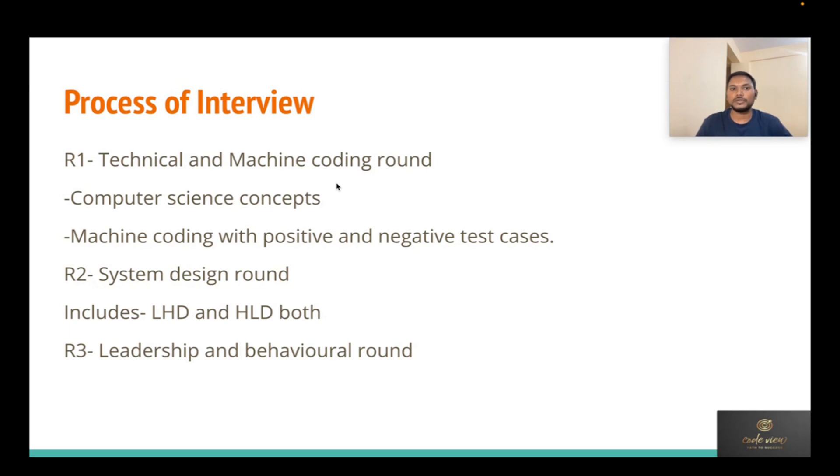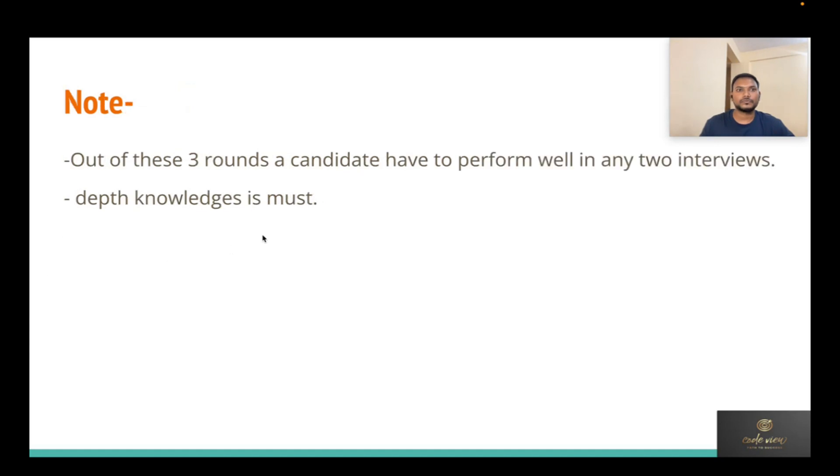Round 2 is a system design round covering both HLD and LLD. Round 3 is the leadership and behavioral round to check your mental strength and how you work with a team. One important thing: you need to perform really well in at least two of the three rounds — either the system design and coding round, or the leadership round — for final selection.